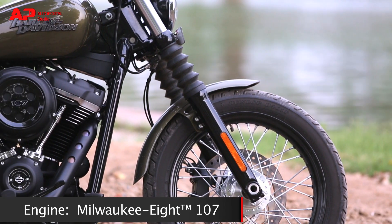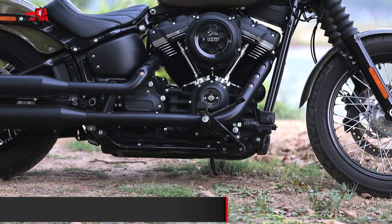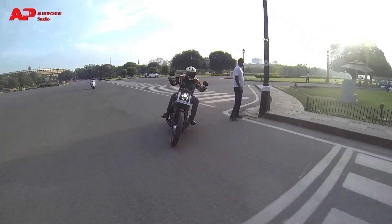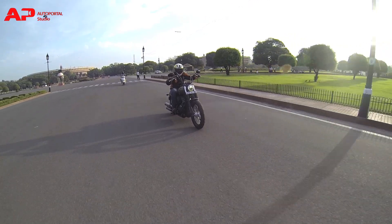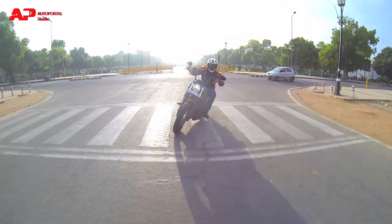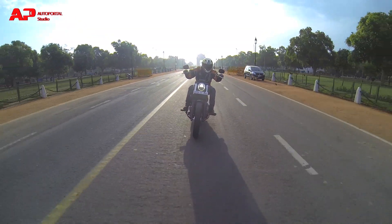First of all, it gets a bigger and significantly more powerful 1745cc engine which generates close to 144Nm of peak torque at 3000rpm. The engine is mated to a 6-speed transmission that feels more precise and easier to use. The torque figures are up by 20Nm, which is a significant number, and the peak torque is now available at lower revs. The engine feels smooth running at around 1600rpm to 2400rpm, which is the sweet spot.